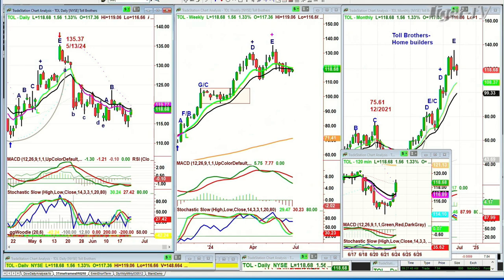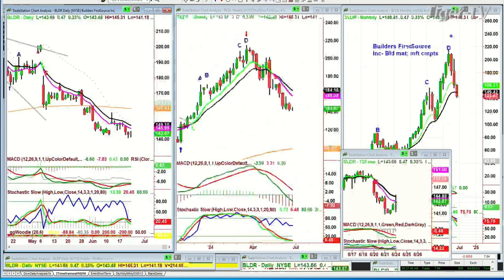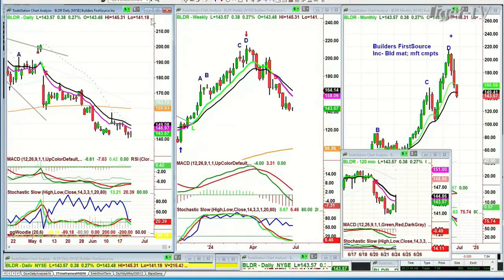Looking at BLDR — Builders' First Source — building materials, manufacturers, components. It had an absolutely magnificent move into the 2015 area. Then peak D in the weekly, peak D in the monthly, and it's come down pretty sharply. We're looking at 143.57, up 34 cents. It's in this base of support at about 140. If it starts to close under 130 for two out of three sessions this week or next week, that's going to be a big negative. So far it's holding.